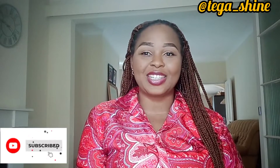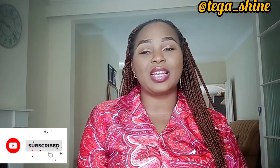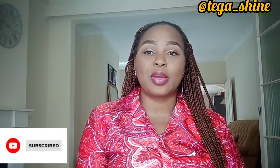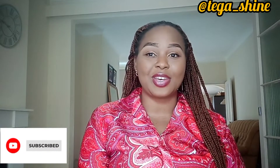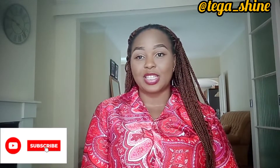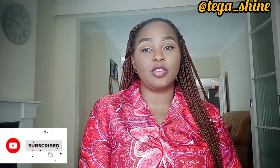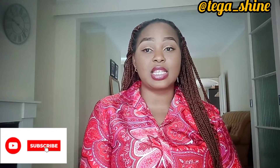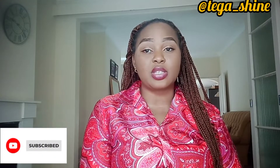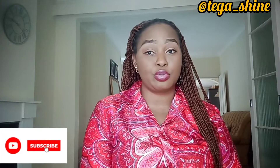Hello guys, welcome back to my YouTube channel. My name is Teda. I make videos about my life in the UK as a senior carer. If you have not yet joined my YouTube family, please click that subscribe button and turn on your post notifications. For those that have been sending messages on Instagram, I appreciate it. My handle is always at the top of my videos so you can easily reach me and we can talk one on one.